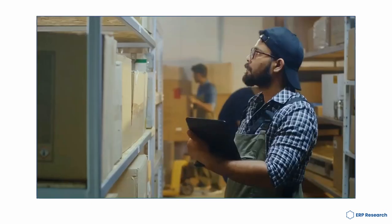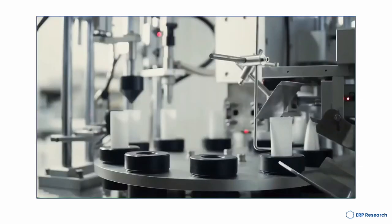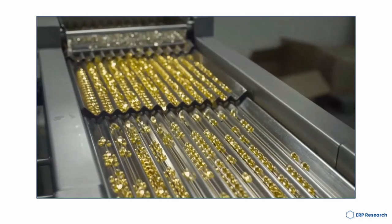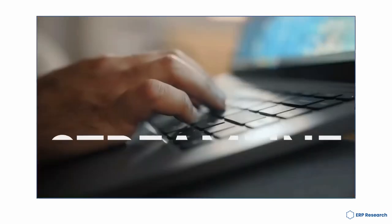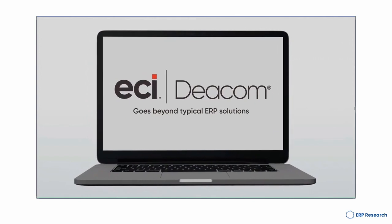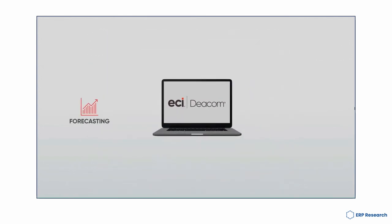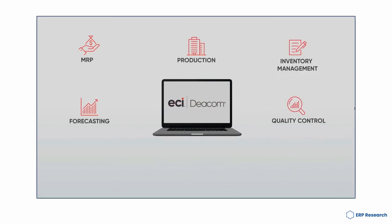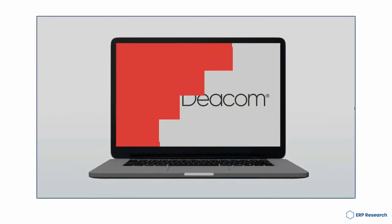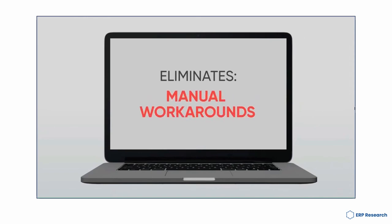Founded in 1995, ECI — the Electronic Communications Industry — has a long and rich history of computing and providing software solutions to businesses of all sizes across various industries. ECI's flagship product is DCOM ERP, a comprehensive enterprise resource planning software solution that offers a single database and integrated applications to support all core business processes. DCOM ERP is designed to streamline complex business operations, improve data visibility and decision making, and drive business growth.